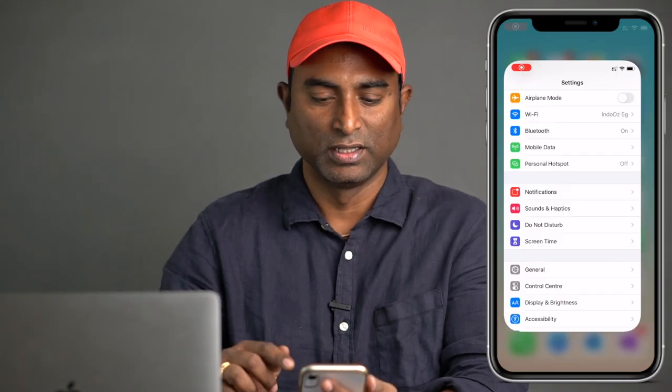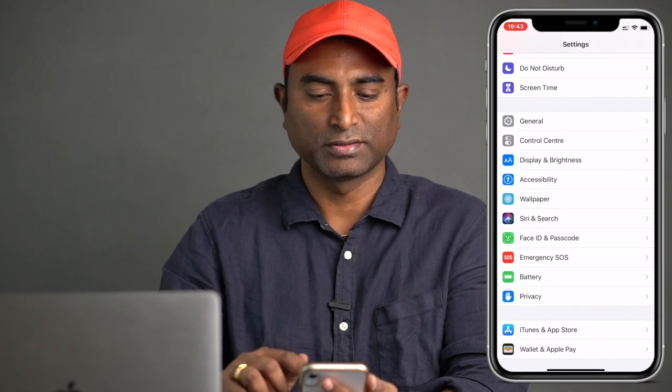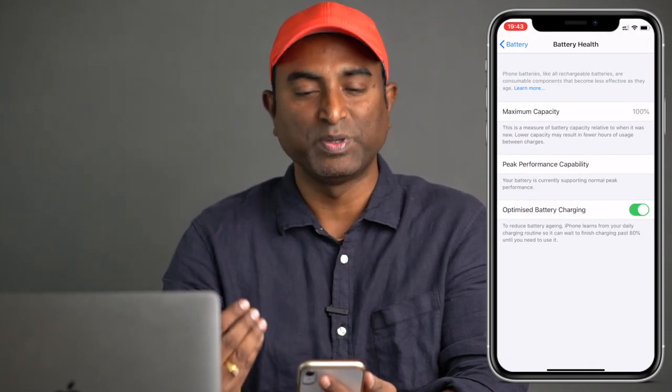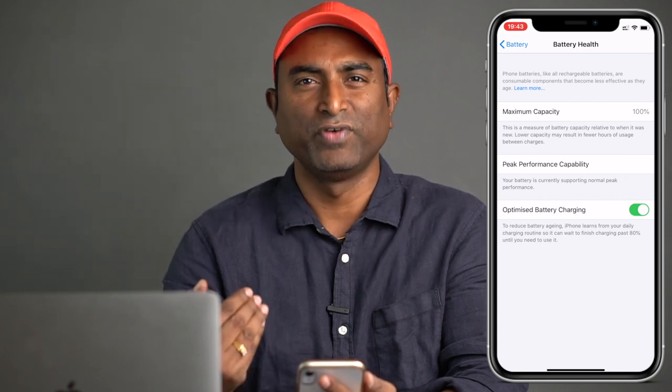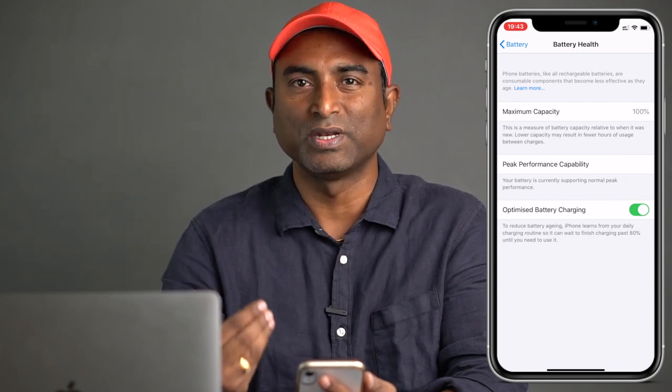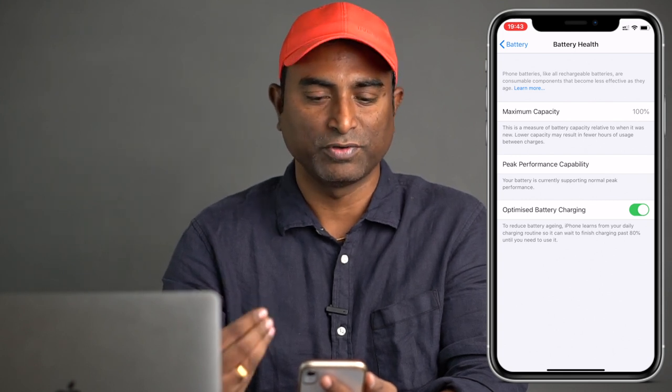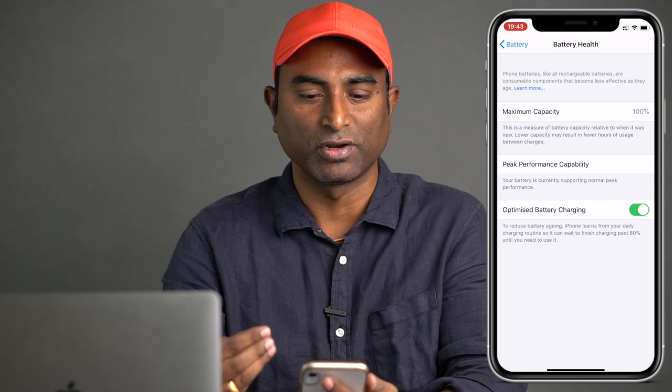To access the battery health on iPhone, we need to go to Settings, then tap on Battery, then tap on Battery Health. Then you will see Maximum Capacity and Peak Performance Capability. These are very important things that we need to keep in mind as time goes by. As you keep using iPhone, we need to consider visiting these two features regularly.